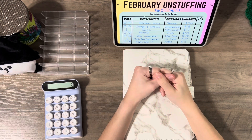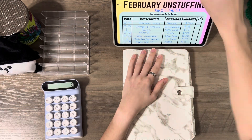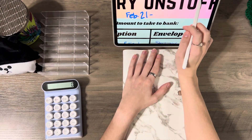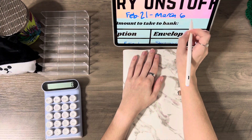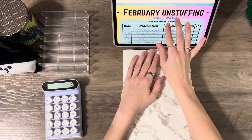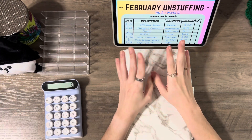Hello everyone, my name is Serena and in today's video we are going to be doing unstuffing for February 21st through March 5th. I didn't spin as much so we're covering two weeks — this past week and the week before, since I didn't do one then. So let's just go ahead and get into it.